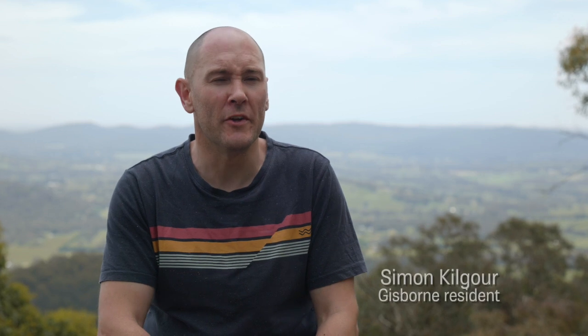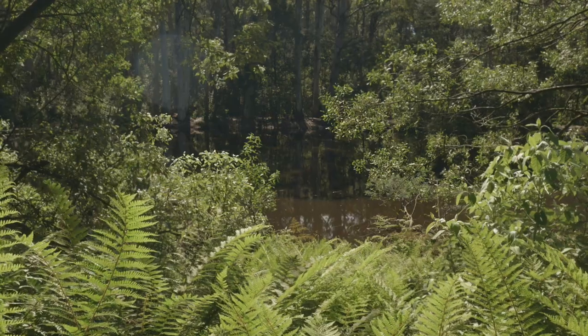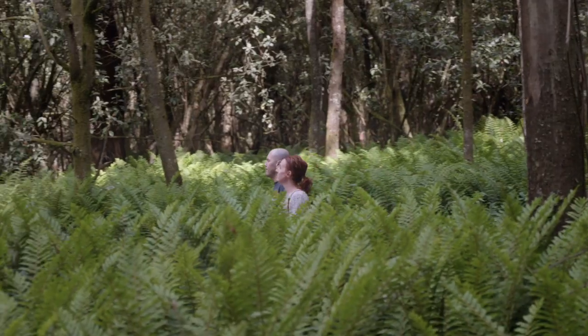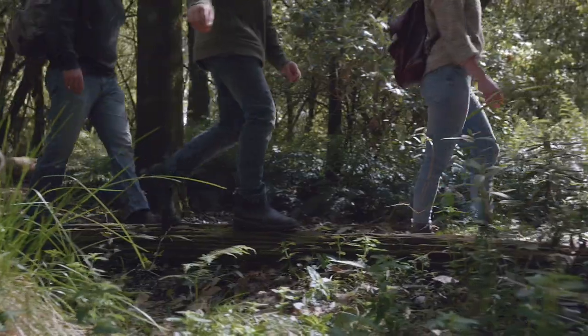Mount Macedon is a great opportunity to get back to nature — the fresh air, beautiful scenery. It's just an all round good location for families. You can go walking, you can come up for a picnic. When we come as a family we come up here regularly and we spend the day. We love it.